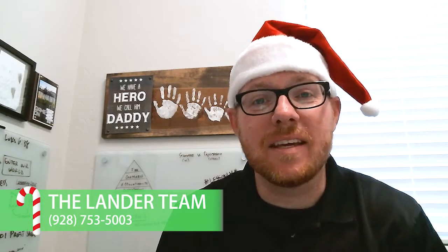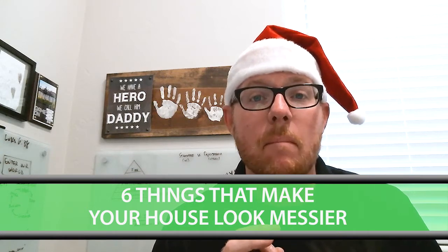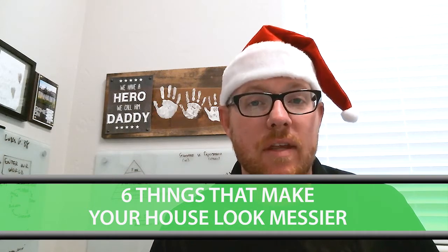Hey blog watchers, Steve Petruski here with the Lander team. Thanks so much for stopping by to watch this quick blog. Today's topic is going to be the six things that make your house look messier than you think.